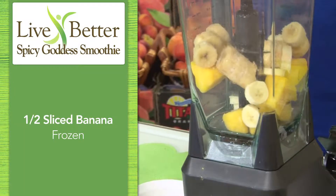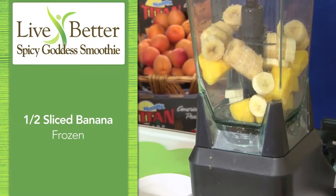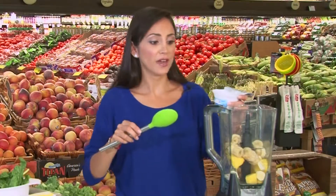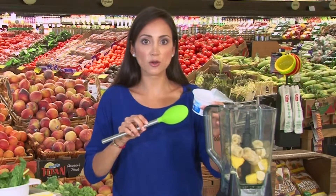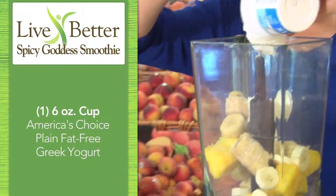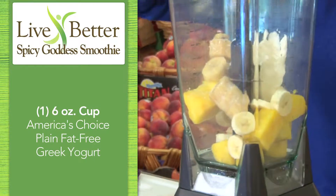I've got bananas. You can use a small, whole banana — it's really up to you if you want to use a whole banana or a half. I'm just using a plain, zero-fat Greek yogurt, America's Choice, six-ounce container. That gives it a nice, creamy consistency.